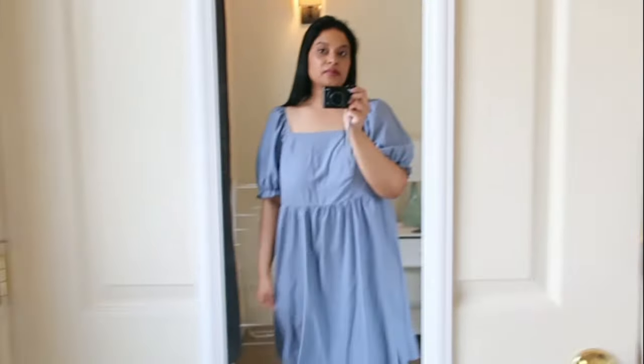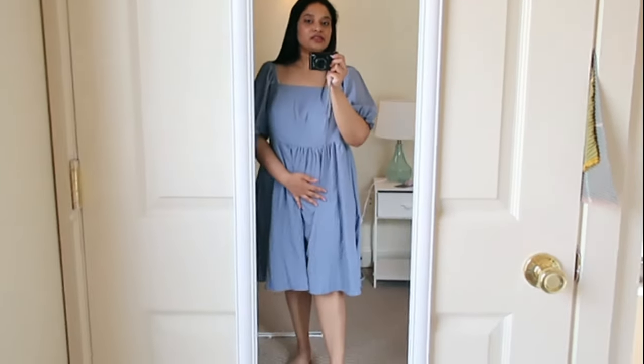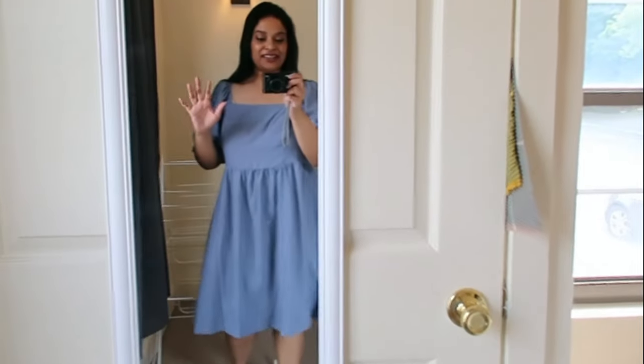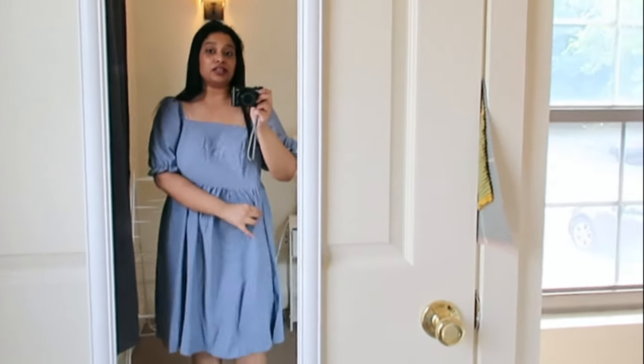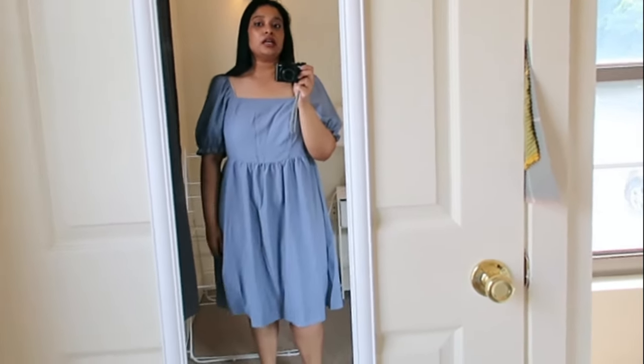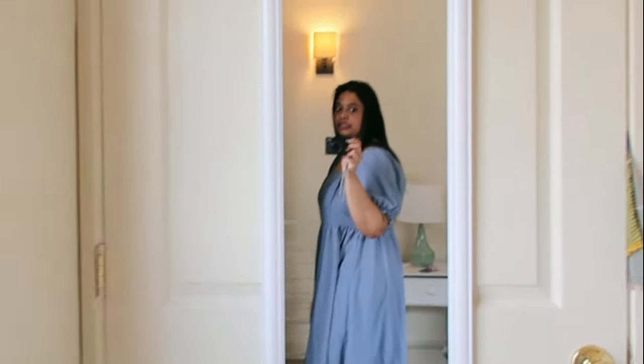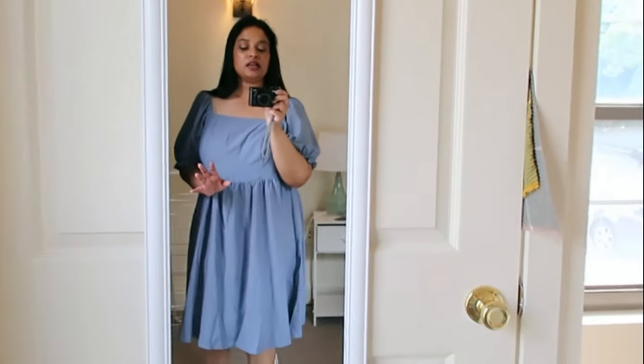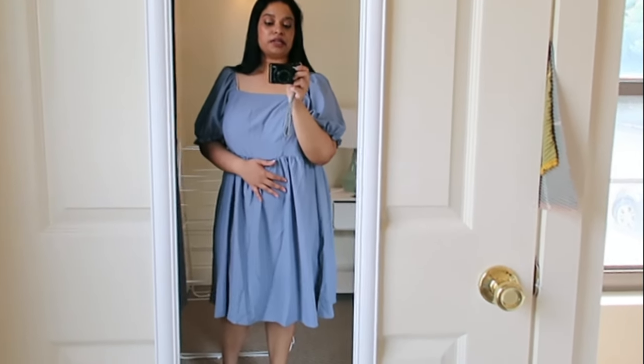I'm wearing shapewear, just an FYI. I was hoping this was going to be a different color — I was going for a different color — but it's actually not too shabby now that I'm looking at it. So this is a maybe; something I'll potentially keep, but I'm not sure.